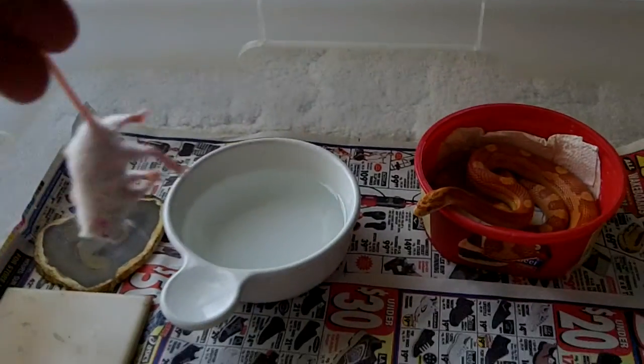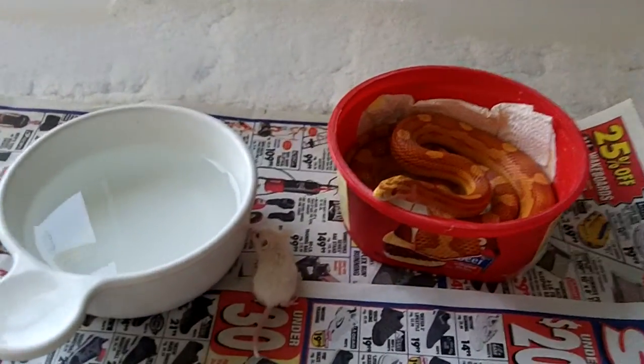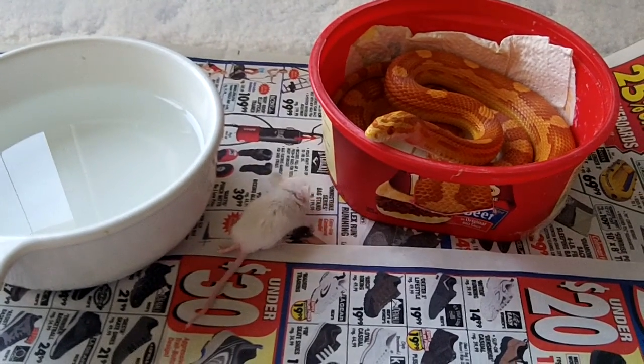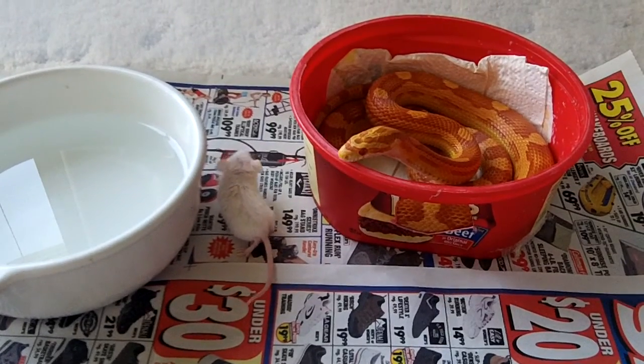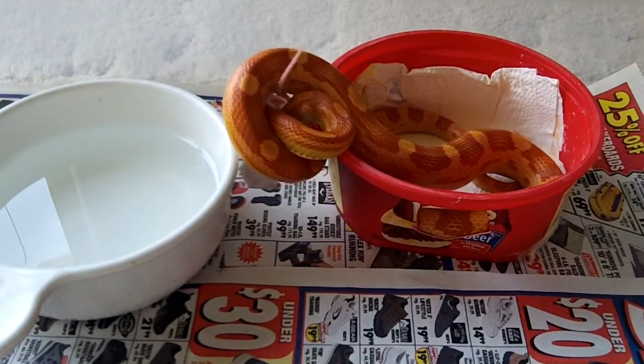Anyway, this is a picture of him, seeing if he'll like the looks of that little mouse there. I've never fed Colonel a live mouse before. This is just a hopper, so it should be pretty easy for him to take it.